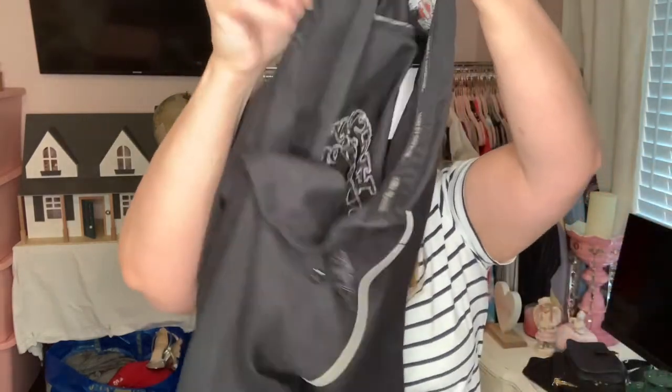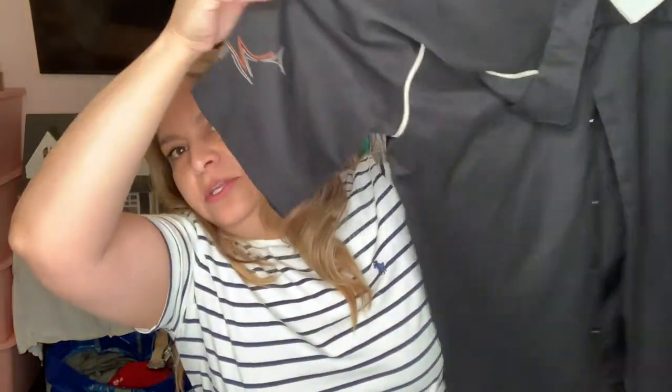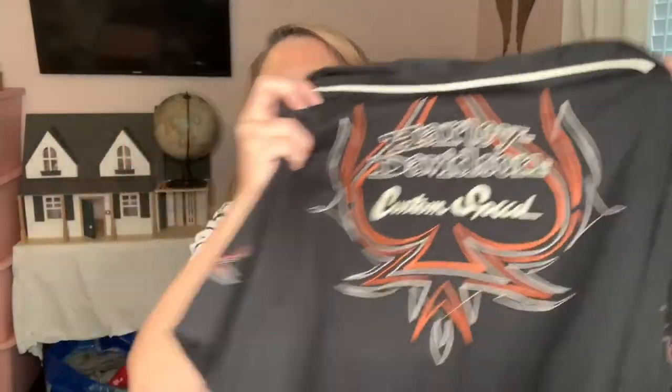Here's another Harley Davidson shirt I found. This seems to be a newer one than the other for $5.99. This one doesn't have a store name — it's got a graphic on the front and on the back. Harley Davidson Custom Speed — that was a good pickup. It's a size medium.